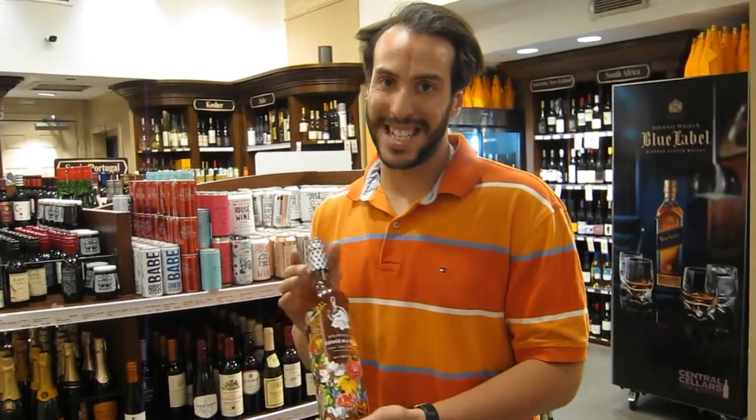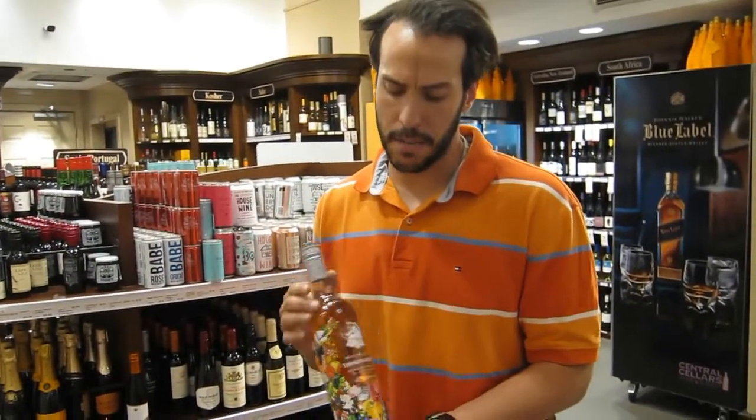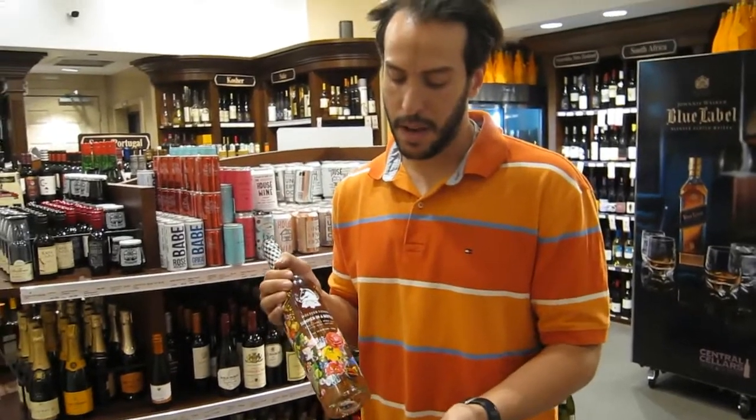This bottle is great during the summertime because it's light, refreshing, and really crisp. If you actually enjoy rosé, this is one of the better ones we have from New York — it's from Mattituck, which is where Wolfer Estate is located.